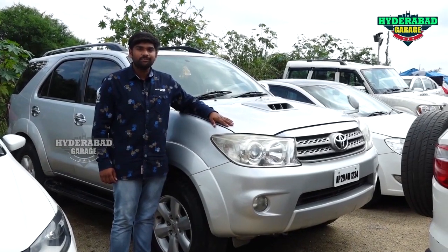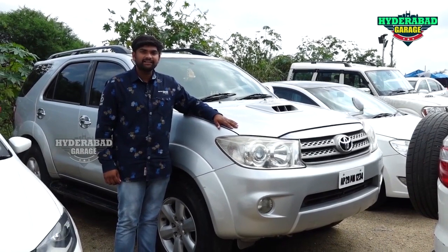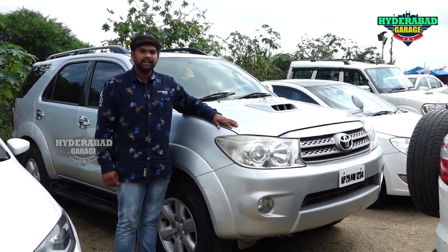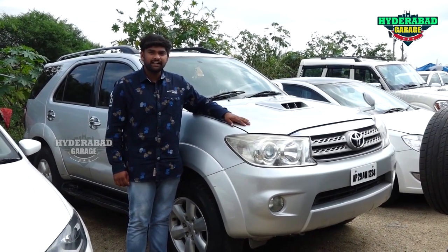This is a 2010 Fortuner 4x4 with 2,000,000,000 km drive, showroom record car. Price is 10,000,000,000 code, negotiable.